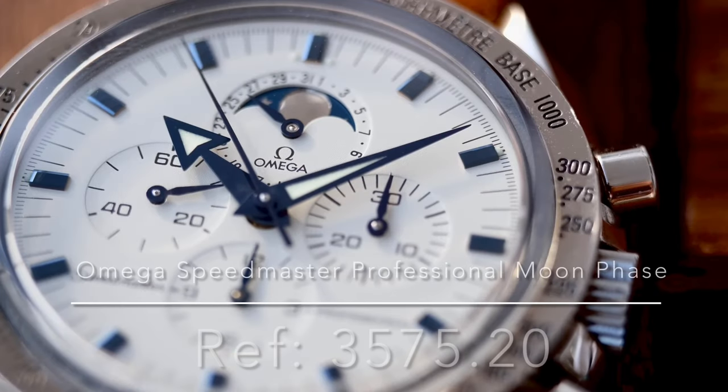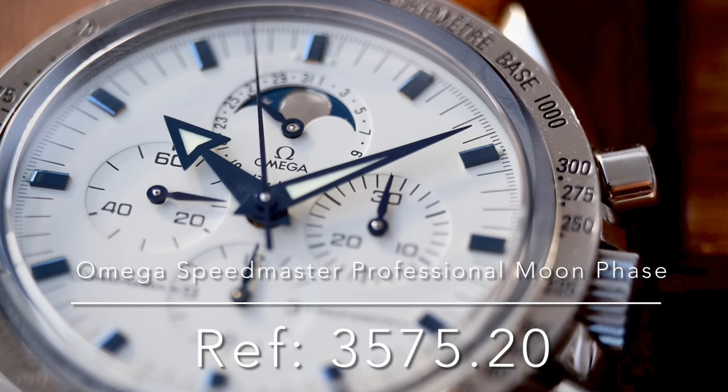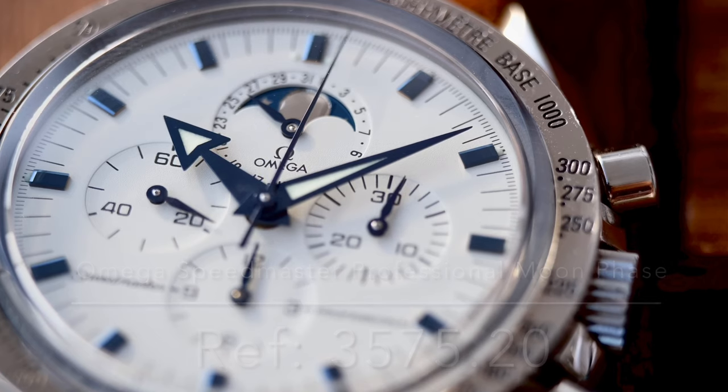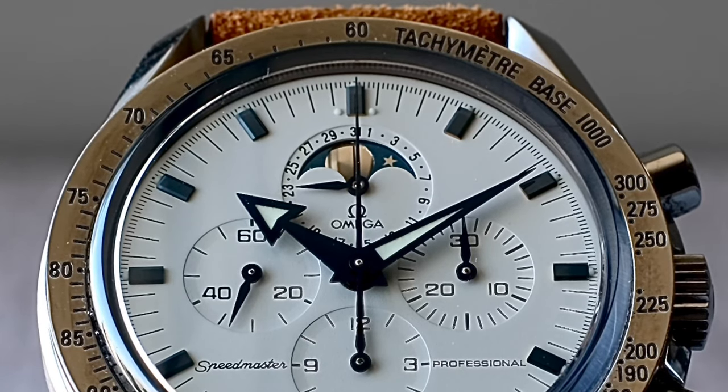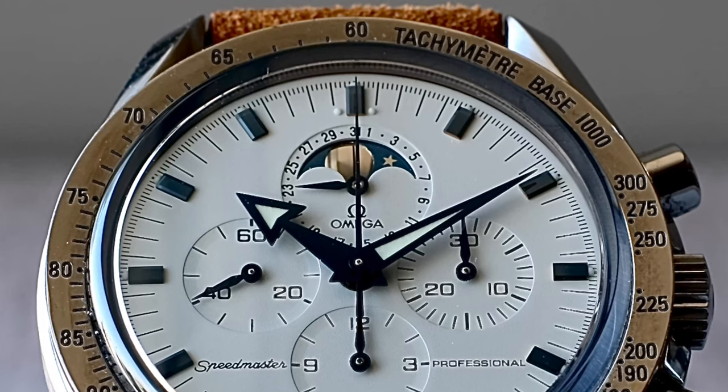Last time we were talking about what's our favorite watch right now, and what I wanted to share more about is my favorite watch at the moment: the Omega Speedmaster Professional reference 3575.2. What makes this one quite interesting is that it has a white dial, very different from most Speedmasters which have a black dial. It also has a third register at the 12 o'clock position with a moon phase, which is very unique for the Speedmaster Professional.